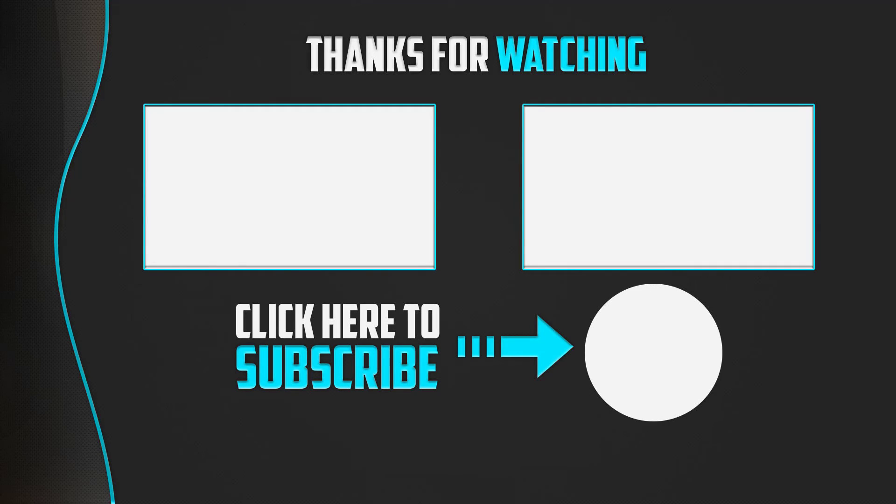Thanks for watching guys! I hope you liked this video and found it helpful. Please make sure to like, comment, and subscribe. If you have any questions related to these products, you can leave a comment down below and I will get back to you as soon as possible.